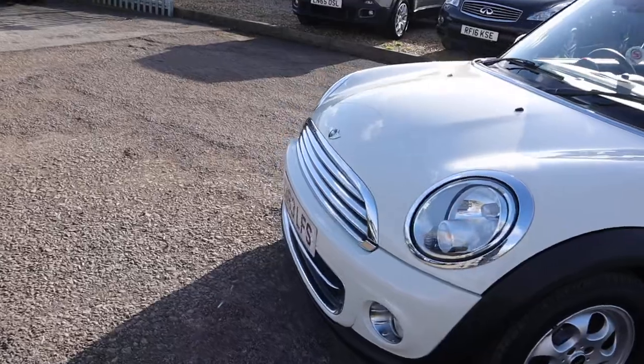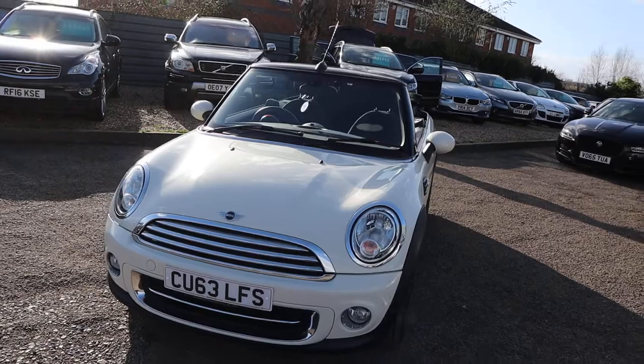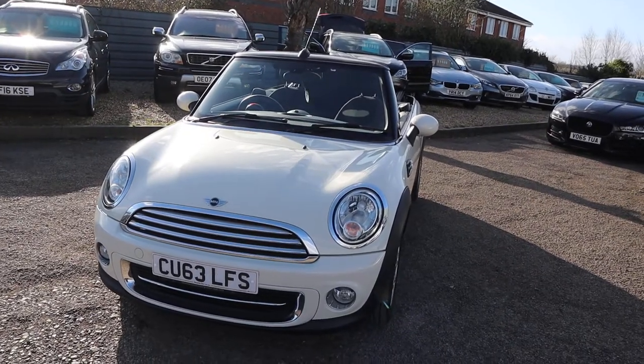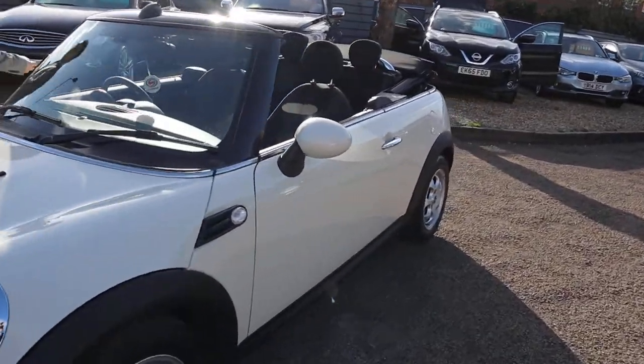Oh look at that front grille! I must admit the old Minis were fantastic, but the new shapes with the BMW engines, they're just a beautiful thing.